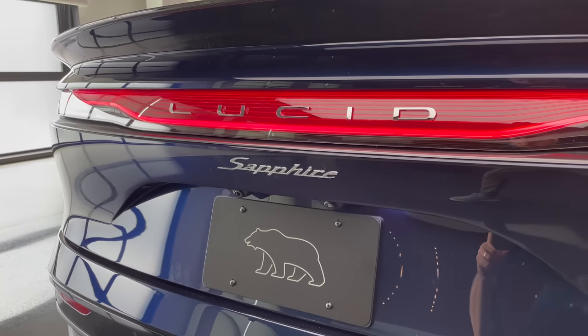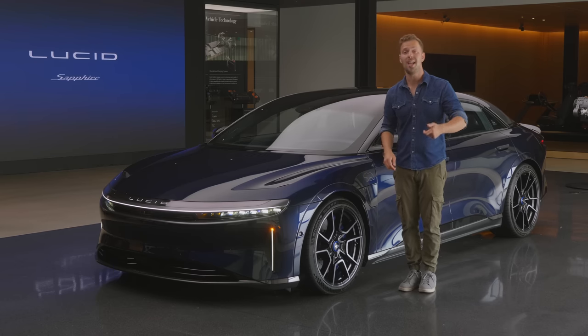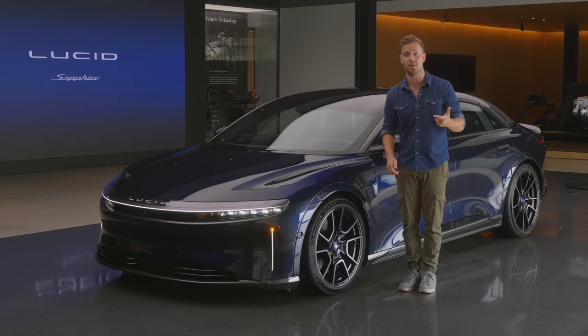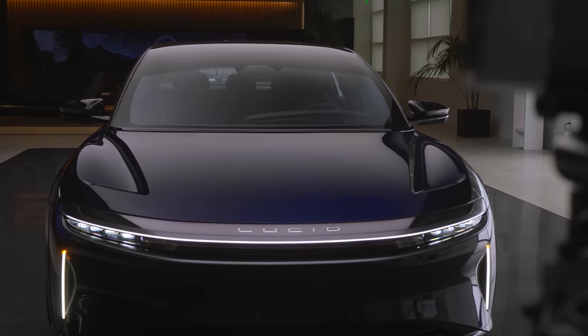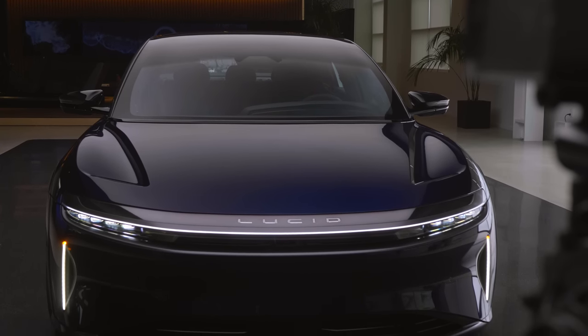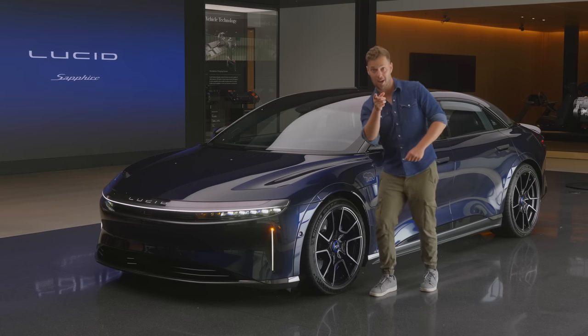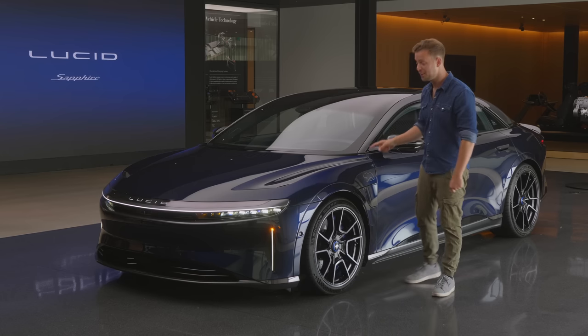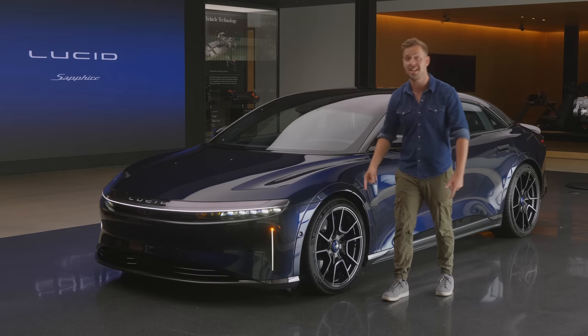So now we have this. It has over 1,200 horsepower and boasts some absolutely insane numbers: less than two seconds to 60 miles an hour, less than four seconds to 100 miles an hour, under nine seconds for a quarter mile. And you're thinking, well that's pretty crazy numbers — it must be expensive. And you're right, it costs a fortune: $250,000 US dollars starting, $325,000 Canadian.